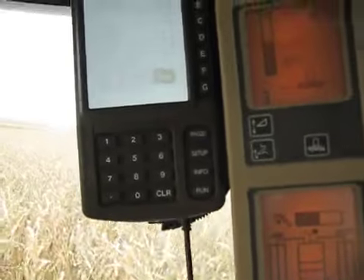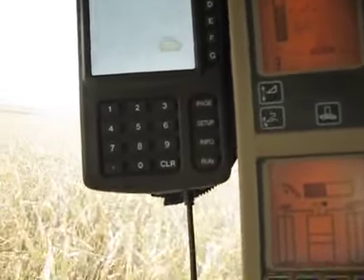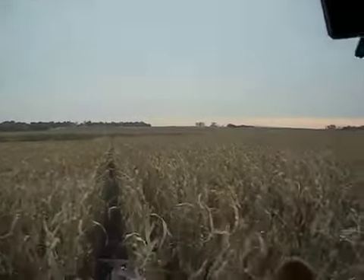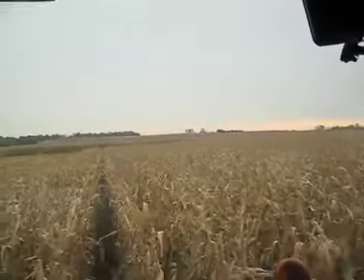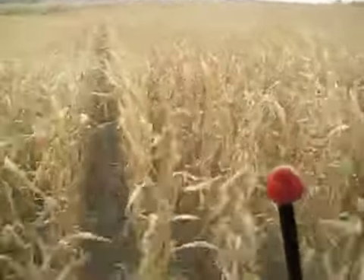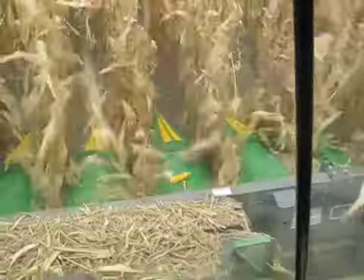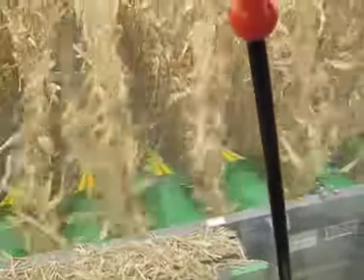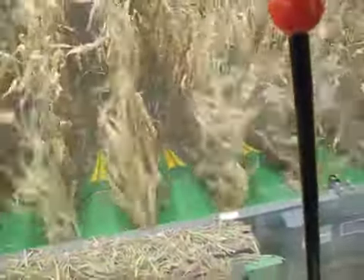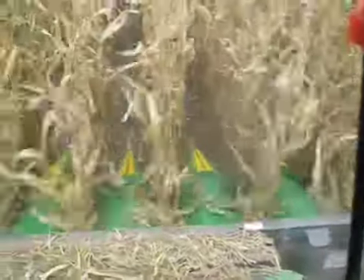That's pretty wet. It's all staying around 30 to 31, somewhere in that area. There's just not many guys doing beans around either. There are a few here and there, but none of our beans are close, so we'll just keep doing corn for a while.